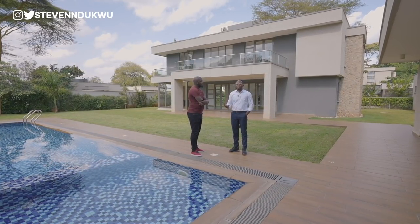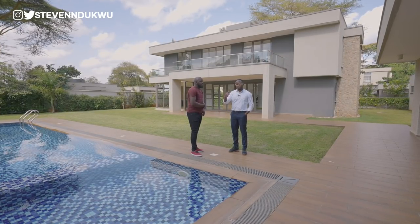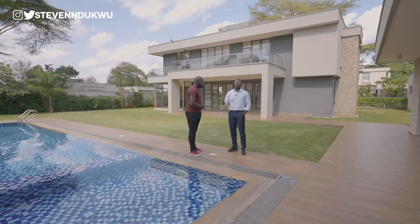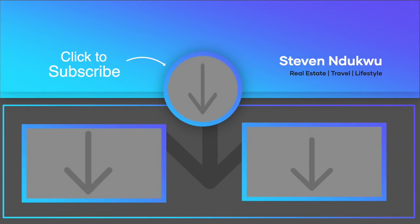If you're interested in the property, all contact details and descriptions are in the video description below. The channel is working toward 50,000 subscribers — please subscribe if you haven't already. More Kenyan property videos are coming. The host signs off as Stephen until the next property video.